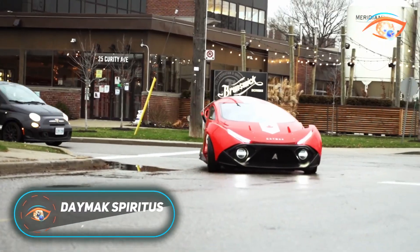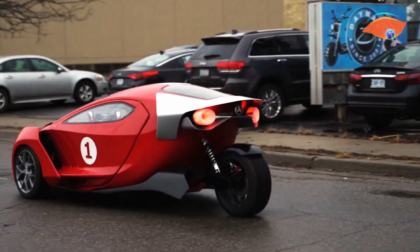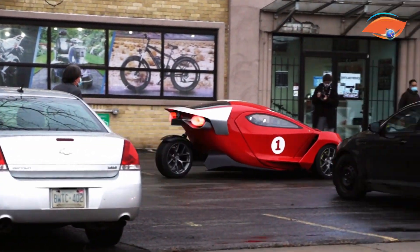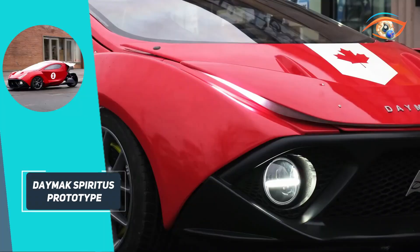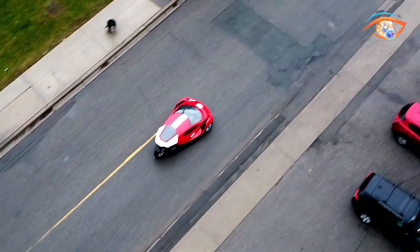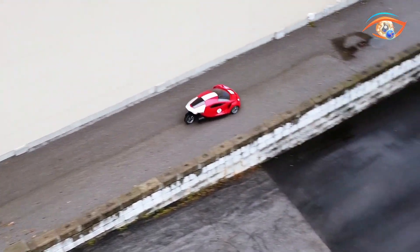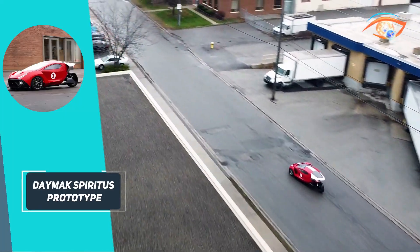The Daymak Spiritus Prototype, developed by the Canadian firm Daymak, is a groundbreaking three-wheeled electric vehicle aimed at transforming urban transportation. This two-seater combines eco-friendly mobility with cutting-edge technology, offering two distinct models: the Spiritus Deluxe and the Spiritus Ultimate. The Deluxe model reaches speeds up to 85 mph and offers a range of 180 miles, making it ideal for daily city travel. The Ultimate model can reach speeds of up to 130 mph and sprints from 0 to 60 mph in only 1.8 seconds.